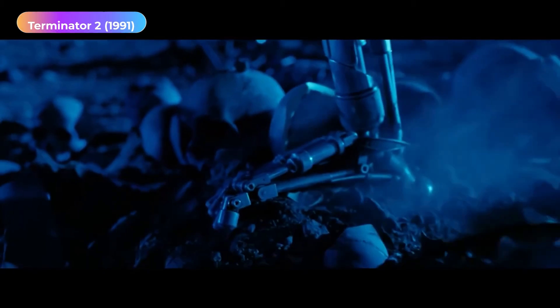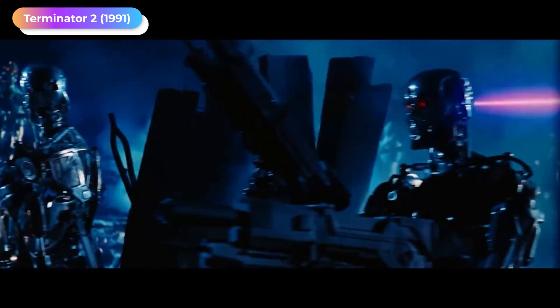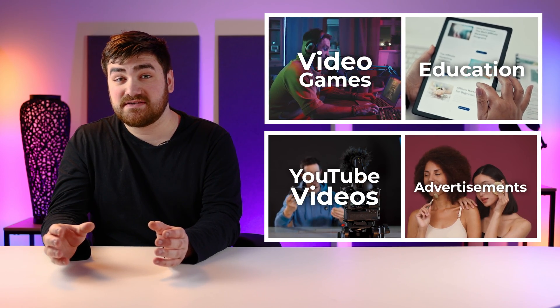Who would have thought that the AI in visual would look less like this, and more like this. AI voices are said to have a profound impact on the creative industries, from video games and education to YouTube videos and advertisements. So we need to take a look at how they're made.